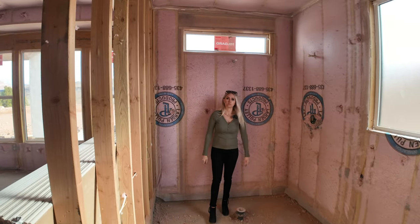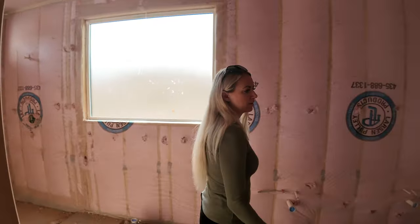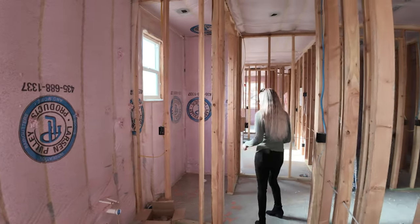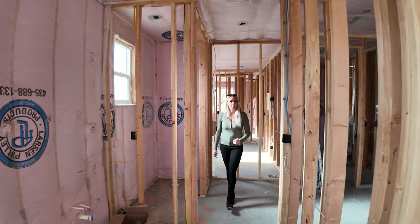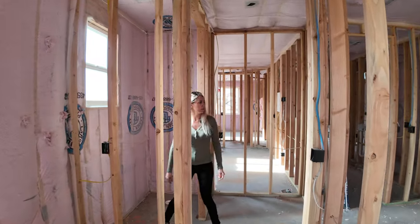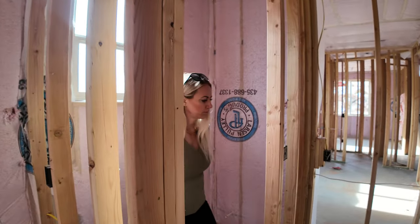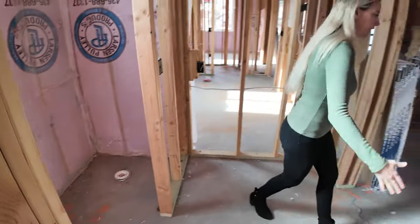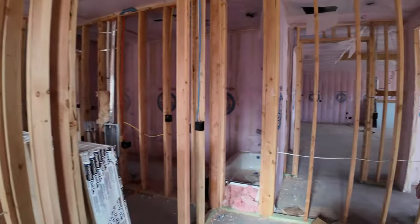I can't wait to show you guys some of the finishes. At this stage, there are still quite a few finishes that you could select if you wanted to purchase this home — this home is for sale. So the sooner you jump in, the more options you'll have. There's a water closet, and another little hallway leading into the walk-in closet, which is massive.